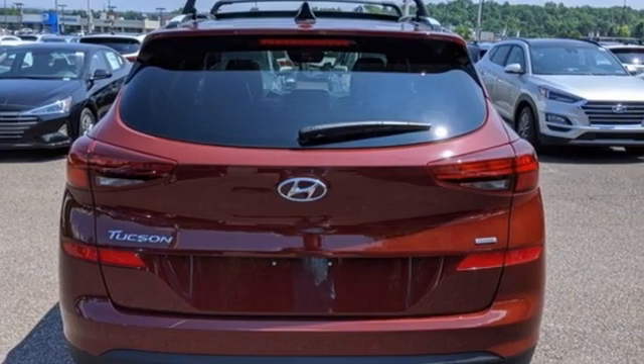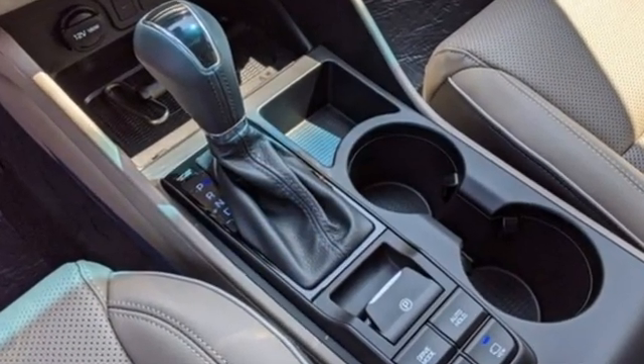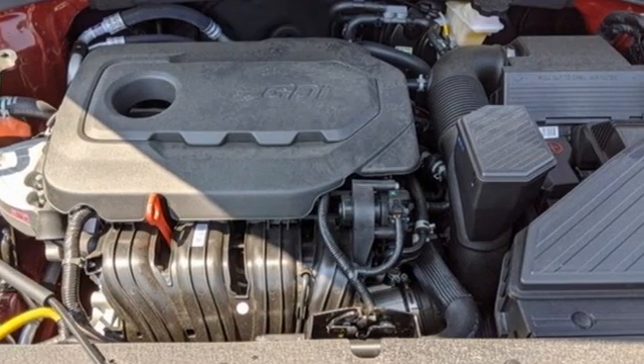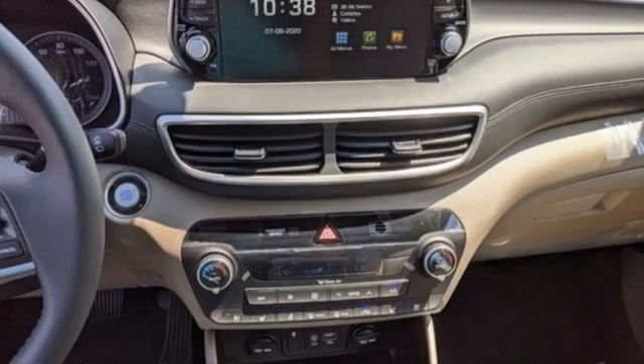A great vehicle is comprised of great features like these: inline four-cylinder engine, heated and ventilated leather bucket seats, integrated navigation system with voice activation, auto dimming rearview mirror, and dual zone climate control.